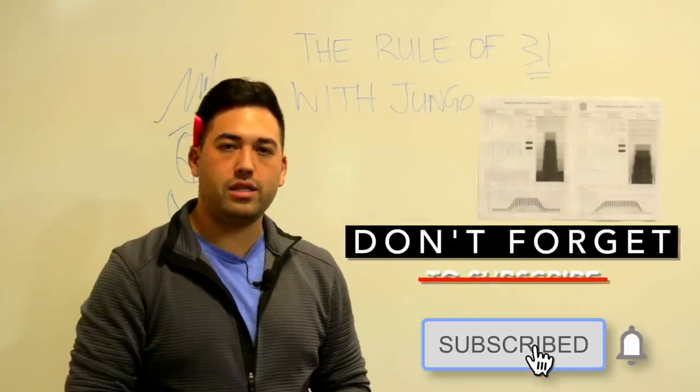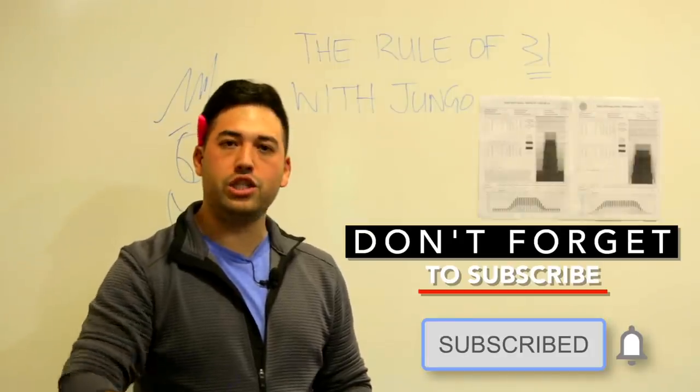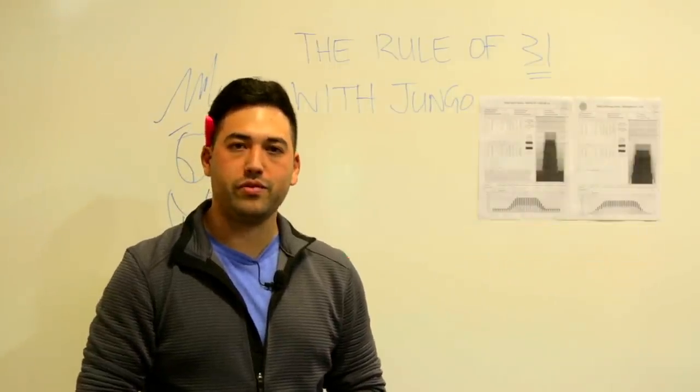Thanks for watching everyone. Stay tuned — a couple of new Storm balls on deck, a couple of new Hammer balls. Let us know down in the comments if you want to see Jimu and Simu do anything else. Thanks for watching.